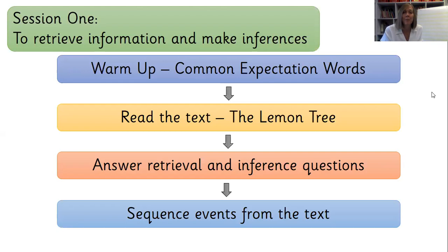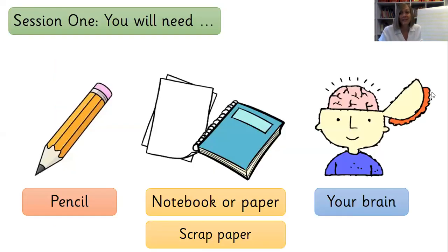We'll finish off our session today by sequencing some of the events that we've heard in our story — remembering what came at the start, what came in the middle, and what came at the end. But before that, let's make sure we're ready for our session today because you are going to need a pencil, a notebook or some paper, and maybe some scrap paper for our warm up game. And of course, you're going to need those brains switched on.